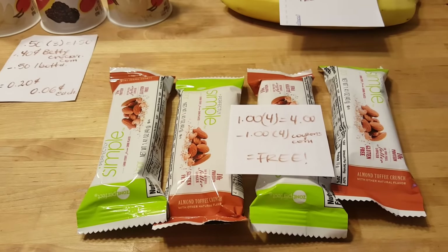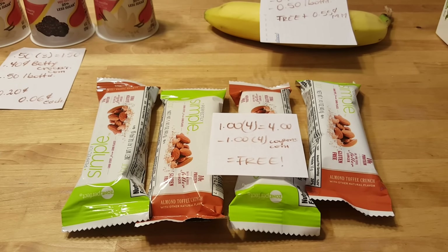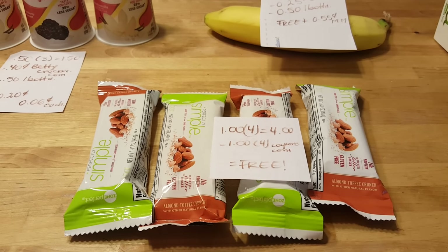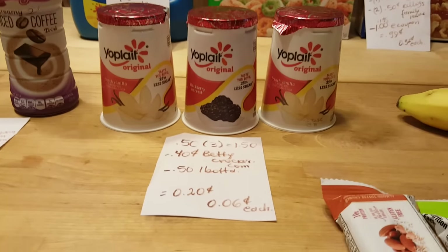The Sound Perfect bars — the healthiest ones with almonds — are $1 each, so four of them is $4. I used a 50-cent coupon from Coupons.com, which doubles to $1, making them completely free.